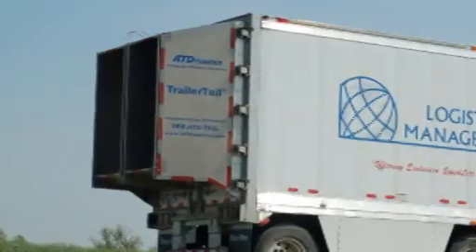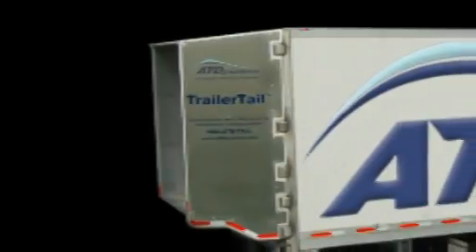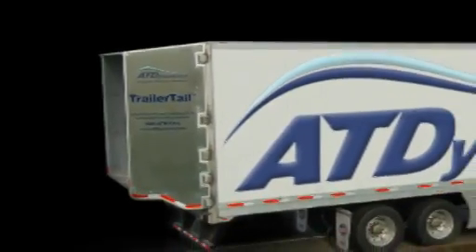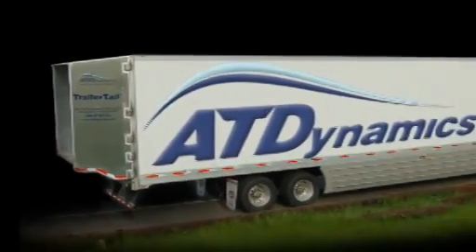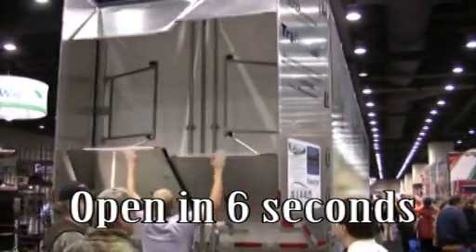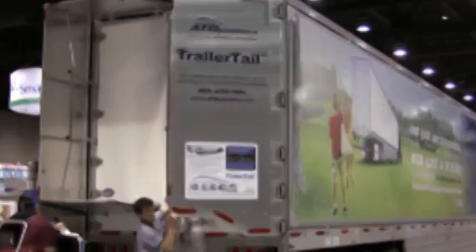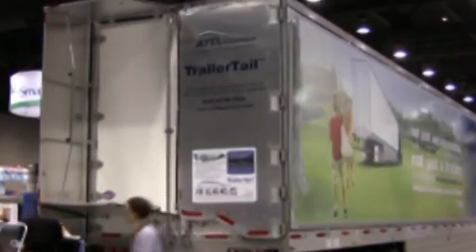Aerodynamicists have studied and verified the concept of rear drag reduction for decades, but no one could design a trucker-tough product to allow quick and easy access to cargo. Until now — trailer tails open in 6 seconds and close in 8, and allow the swing doors to fold completely around to the sides of the trailer.